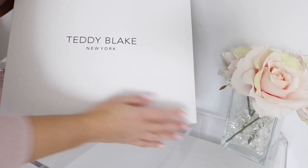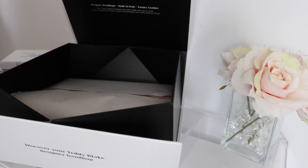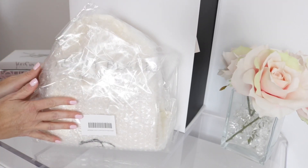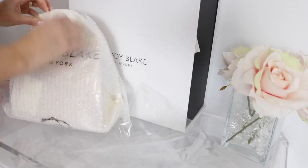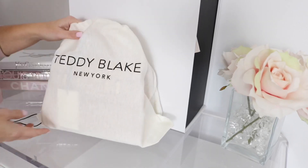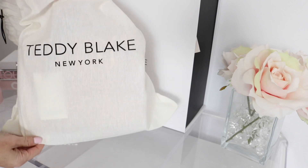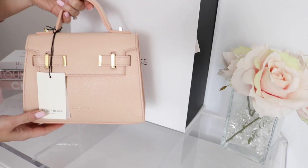It comes in this beautiful Teddy Blake New York box — very simple. It opens like so, and you can use it for storage. You can see it's wrapped nicely in paper and packaged so nicely. And it comes in this adorable Teddy Blake dust bag — look how adorable that is!